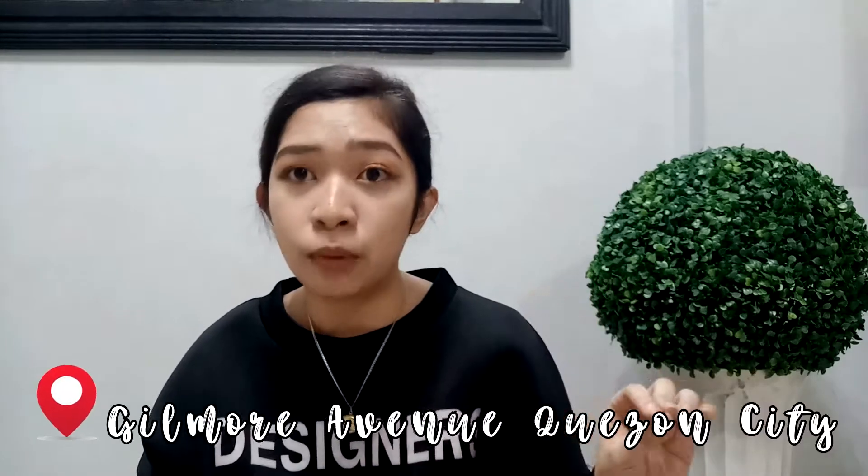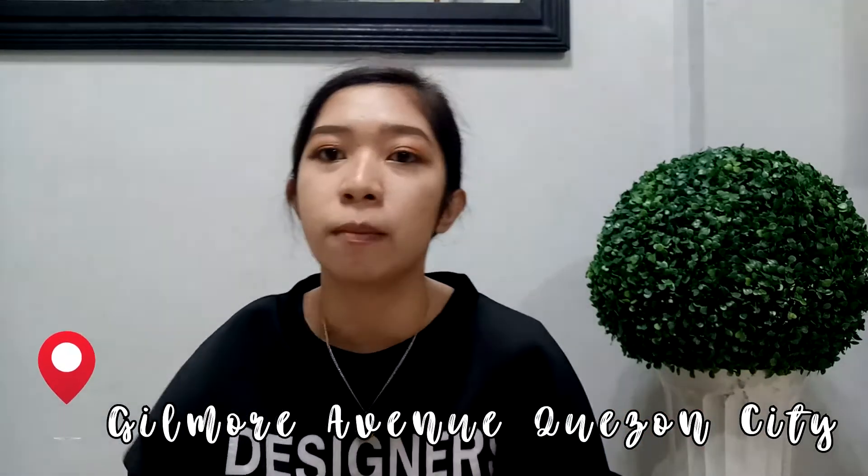So we went to Gilmore. We went to Gilmore because that's where you can find affordable laptops and where you can also have a PC built if you want. We went there and ended up at Shantek Gadget Shop. We actually went around canvassing first before ending up at that shop, and that's where we finally found and bought one.